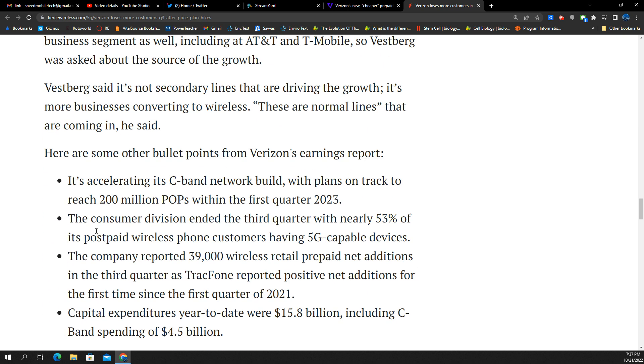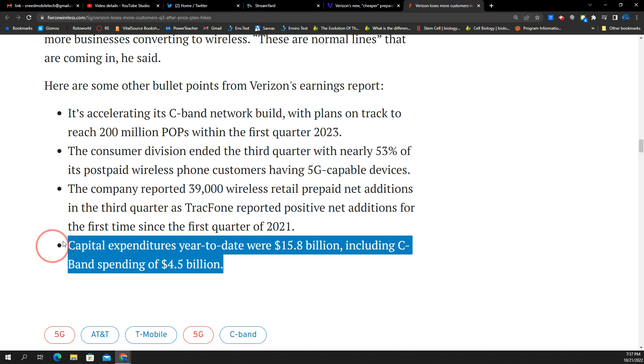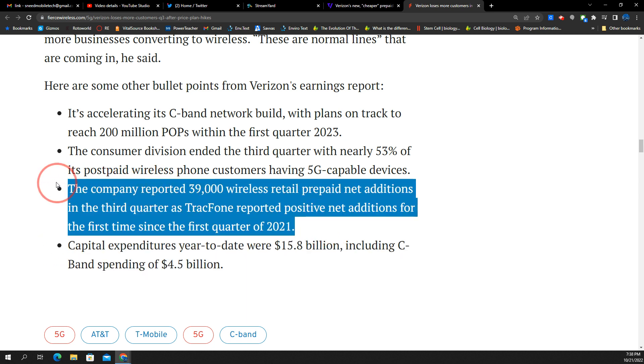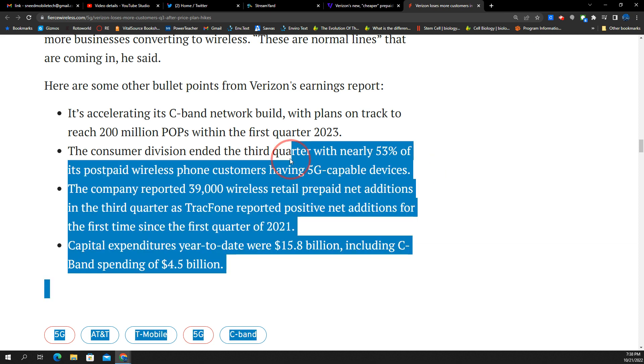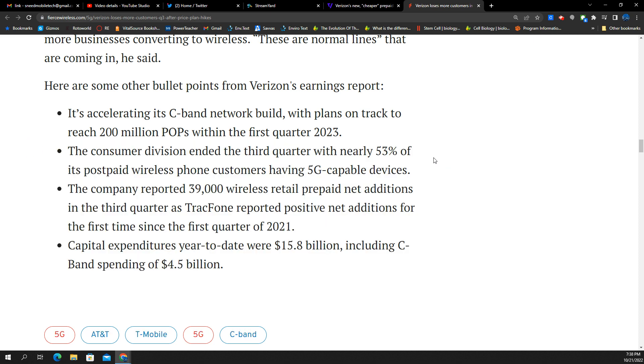There are some good things Verizon is doing — they're spending a lot of money on the network, which is good. Prepaid was plus 39,000. The consumer division ended the quarter with nearly 53% of its postpaid phone subs on a 5G device, and they're on track to expand the 5G Ultra Wideband network to 200 million pops within the first quarter of 2023. There are strengths in fixed wireless access, the 5G home — we'll talk about that in a later video.